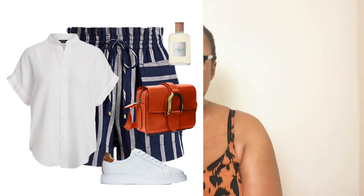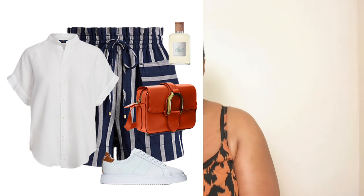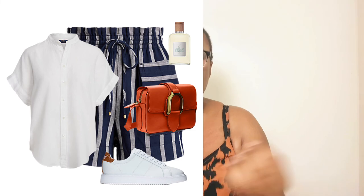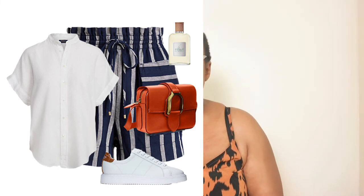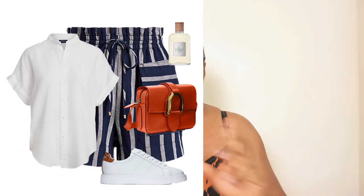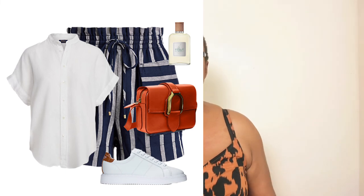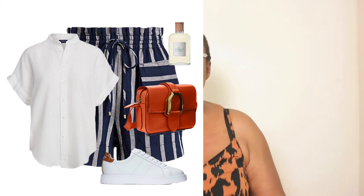For the next look we're keeping the same stripy shorts, white linen shirt, orange bag, and sneakers — but taking off the blazer, since summer is now fully established. It's a simple, easy breezy, versatile, comfortable way to swap things around and still look very stylish. All these fashion pieces are available in different sizes and will be linked in the description box. Just tuck the white shirt in the front and leave the back slightly down to add a little shape.